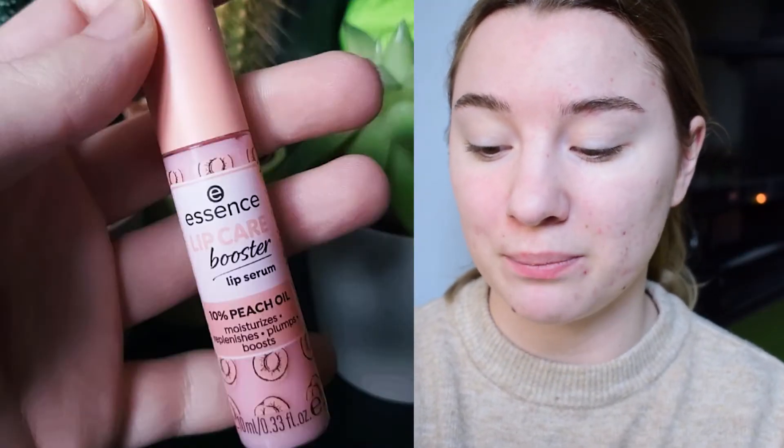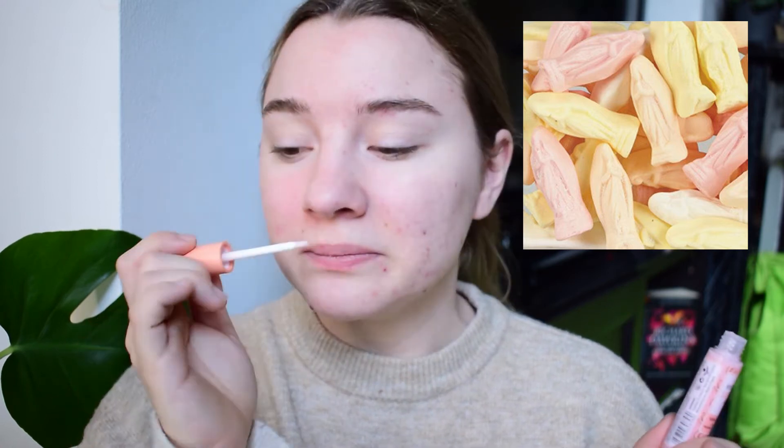That reminds me of the Essence Lip Care Booster Lip Serum with 10% peach oil. My lips are not in a great place right now — everything has been so dry lately, and Belgium is not a very humid climate, so my lips have been suffering. It's a very thin, oily-feeling formula, and the smell reminds me of Maria Candies. It moisturizes very nicely and gives a nice bit of sheen.